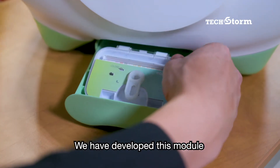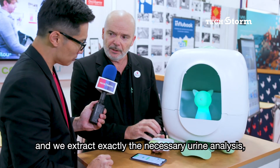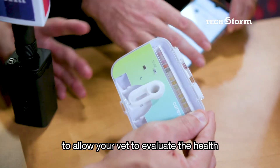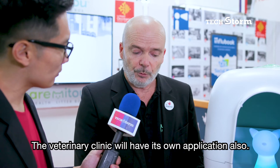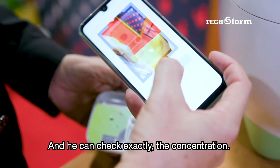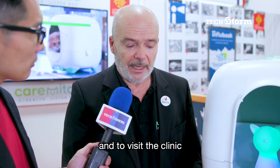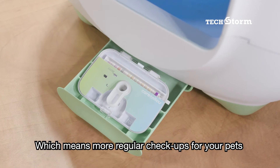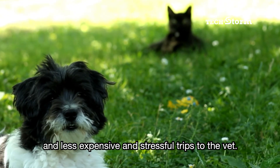We have developed this module at the bottom of the cat litter, and we extract exactly the necessary urine analysis to allow your vet to evaluate the health of the animal. The veterinary will have his own application also, and he checks exactly the concentration, and he may ask for a physical consultation and to visit the clinic with the sample of the urine. Which means more regular check-ups for your pets, and less expensive and stressful trips to the vet.